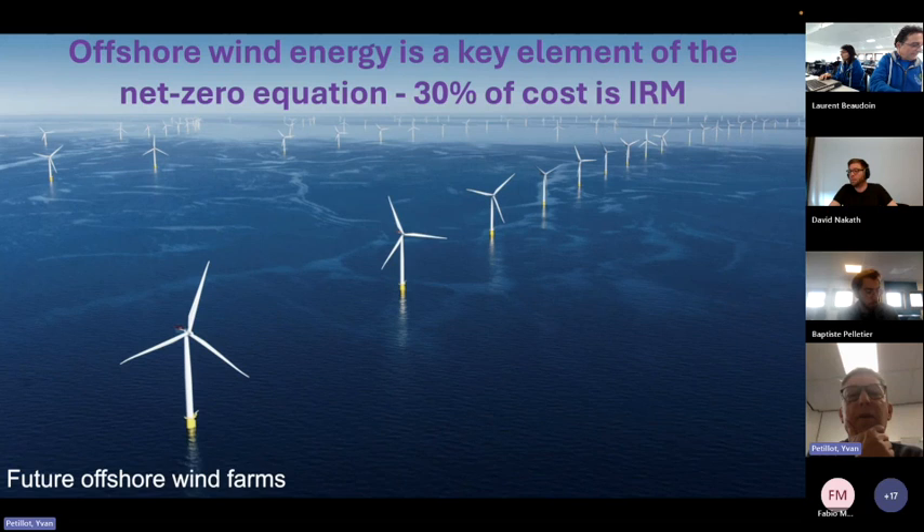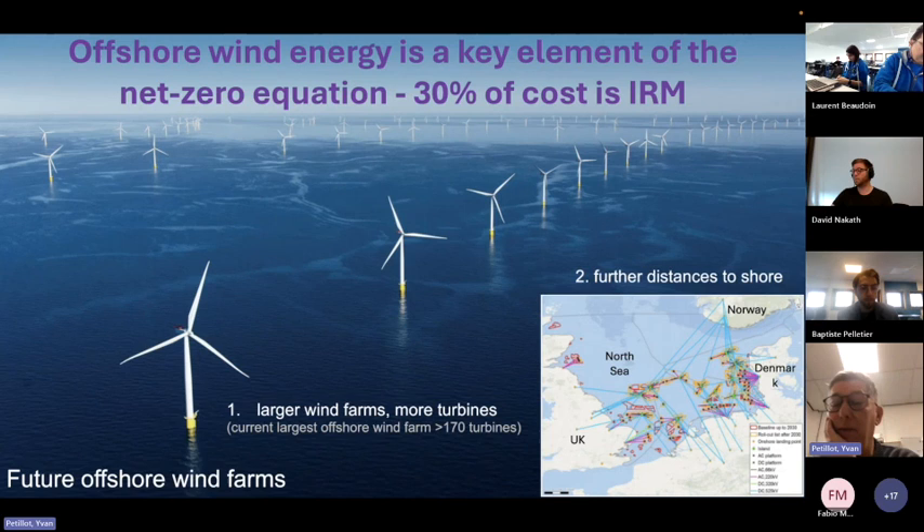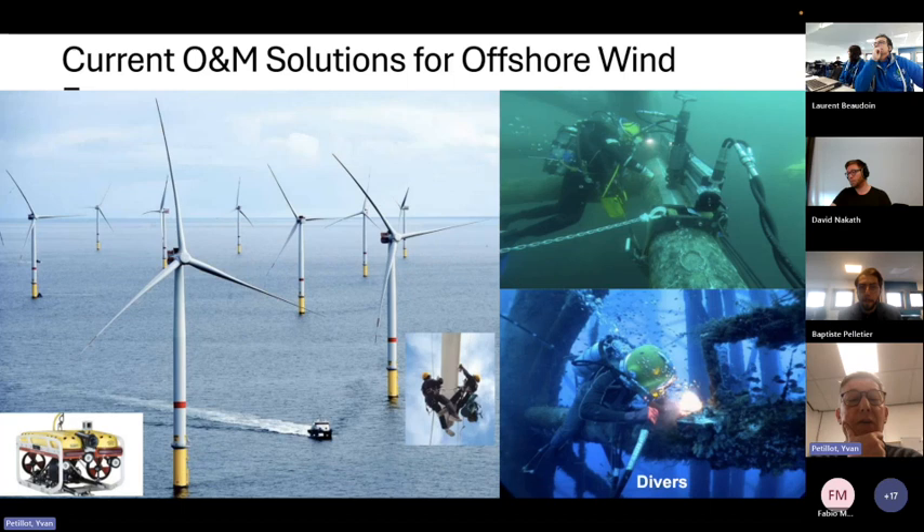Offshore wind is a key element of the net zero equation, and about 30% of the cost is IRM — inspection, repair and maintenance. In Britain, there are a lot of wind farms being built offshore, and currently they are inspected and repaired by large ships with manned crews. Looking at the North Sea, there's going to be lots and lots of them, and it won't scale if we still use large ships. So we're trying to move from the current solution, which involves people on site, to a solution using robotics.